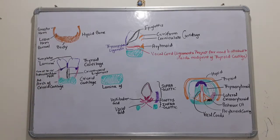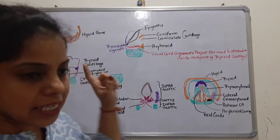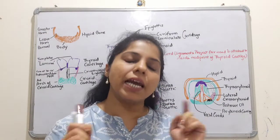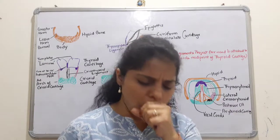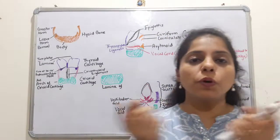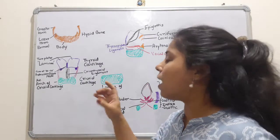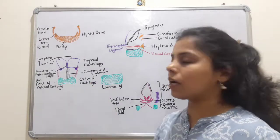Moving next, this cartilage is the cricoid cartilage. The cricoid cartilage is again a single cartilage. It is a complete ring-like structure.